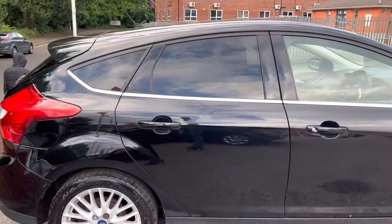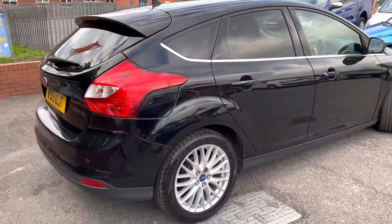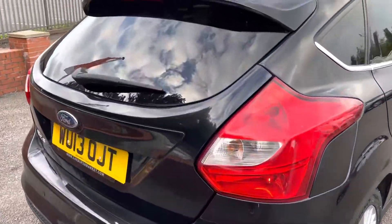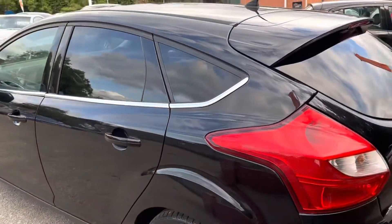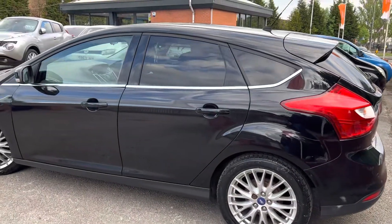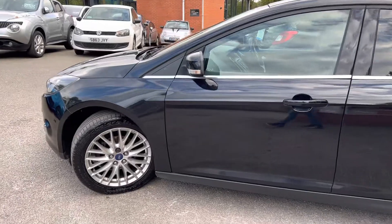Body work is in good condition. Privacy glass as well — that was standard on the ZTECs. You can see there the rear parking sensors and the rear spoiler, all part and parcel of the ZTEC as well. The wheels are all in good condition, no big nasty curb marks, as is the same with the rest of the car too. There are no big nasty dents or scratches anywhere at all.